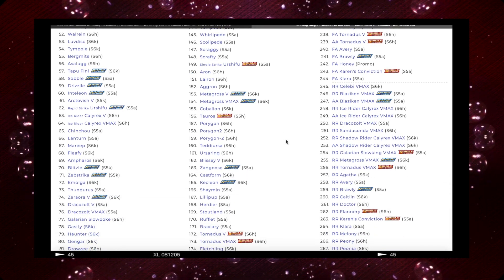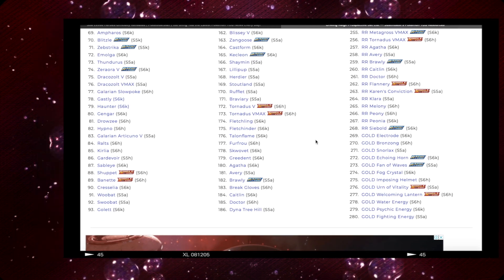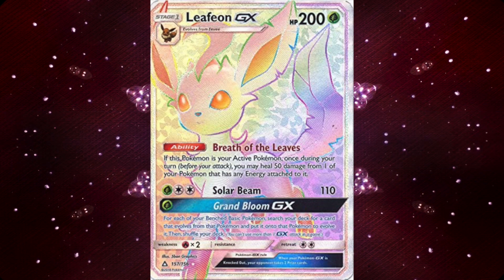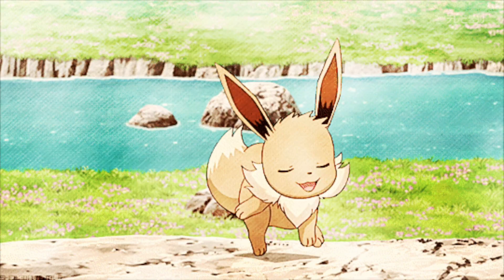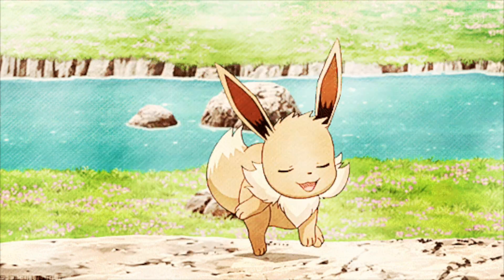Although we haven't got any confirmation of V full arts to be released in this Eeveelutions set, we can only predict using other previous Sword and Shield sets that there will be a massive variety of V full arts. I'm guessing each Eeveelution will have at least a V full art and a V Max, but rainbow rares and alternative arts may still vary depending on the Eeveelution. One thing to keep in mind is that this is a Japanese set and we still don't know whether or not the English set will remain the same or change.